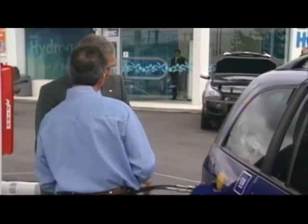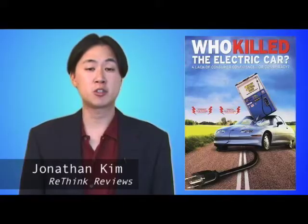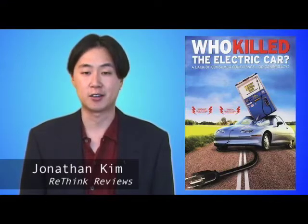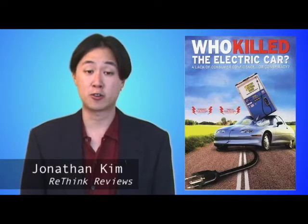Fuel cells were just a scam so the Bush administration and car and oil companies could pretend they were part of the solution, not profiteers off the problem. It's important to remember that for decades, the US auto industry has fought tooth and nail against raising fuel economy standards, claiming that producing more fuel-efficient cars would hurt their business.